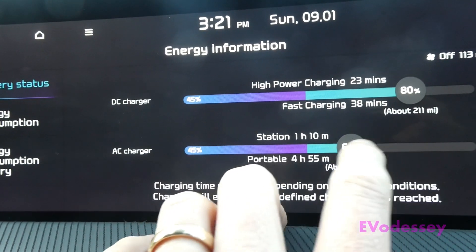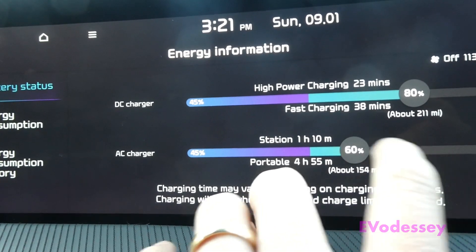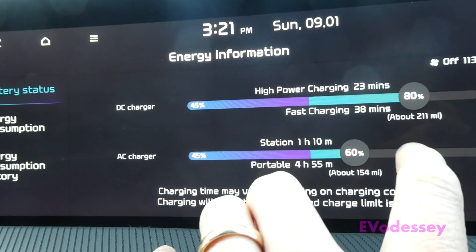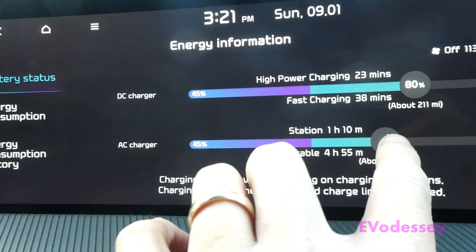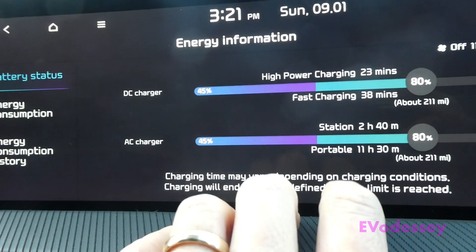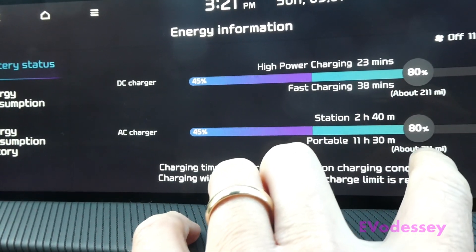60 percent is achievable within the cheap rate window. If you want a longer range because you're going further, you can set it higher — part of the charging will be in cheap rate and part in normal rate. If I set it to 80 percent, for example, it's going to take two hours and 40 minutes and give you about 211 miles.